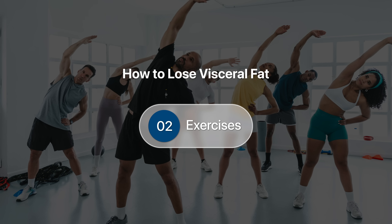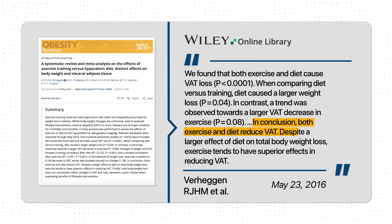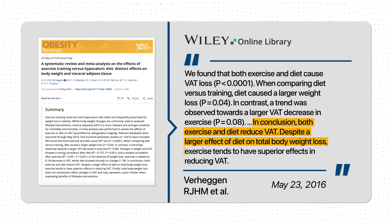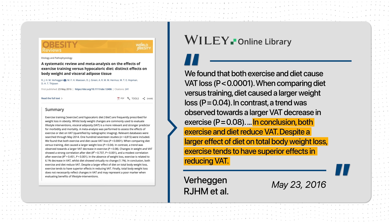In the grand scheme of things, anything that creates a calorie deficit will help you lose weight and visceral fat. But targeting the right foods and drinks will help you get there much faster. And once you've dialed in the right foods, the correct exercise regimen becomes a magical multiplier. In fact, a meta-analysis of 117 studies showed that while both diet and exercise can reduce visceral fat, diet has a larger effect on total body weight loss, while exercise tends to have superior effects on reducing visceral fat specifically.